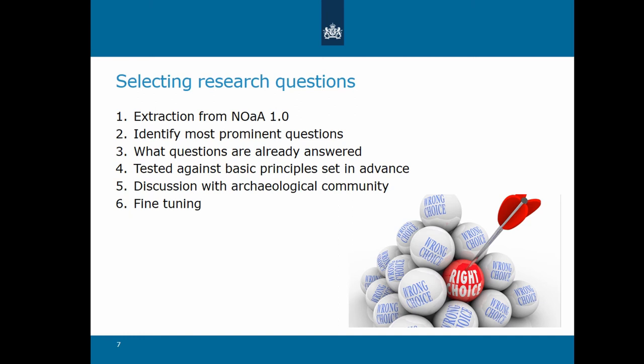The downsizing from the initial 1,508 questions in the first NAARA to the 134 in NAARA 2.0 was a careful process. First of all, all archaeological research questions were systematically extracted from the first National Archaeological Research Agenda, which in itself is still a valuable work on knowledge gaps. Then the most prominent questions were identified — these are questions that are frequently and explicitly raised. Then we looked at which of these questions had already been answered, by systematically analyzing PhD theses, scientific papers, and other syntheses produced during the past years.